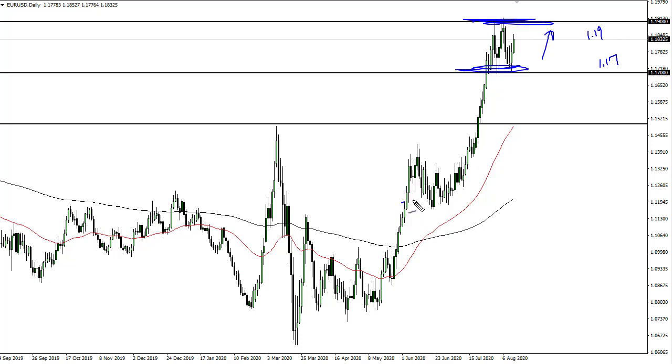I think we're just trying to work off some of the excess, like we did here — this is just a continuation. Now, if we break below 1.17, I'm not selling; I'm buying down at 1.15 with the 50-day EMA and the round number. I do think that we'll go to 1.20 — the longer we hang out up here, the more likely that happens.